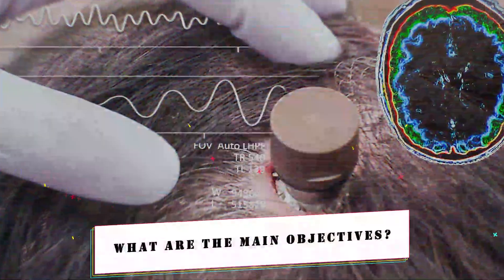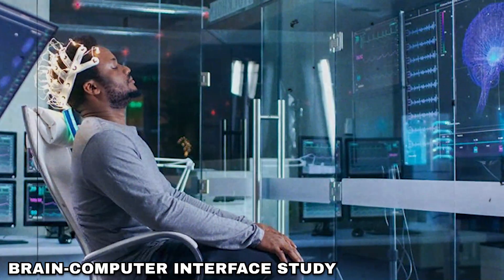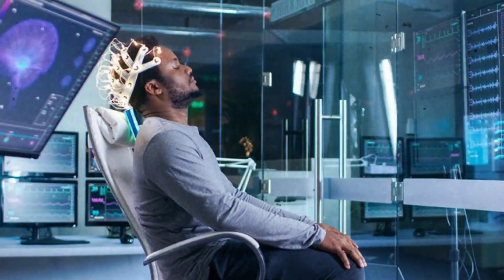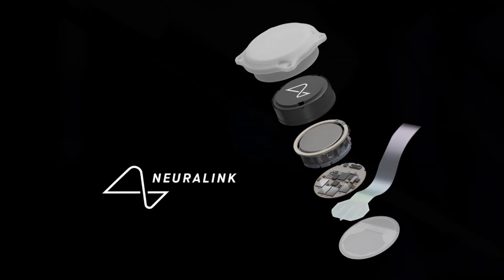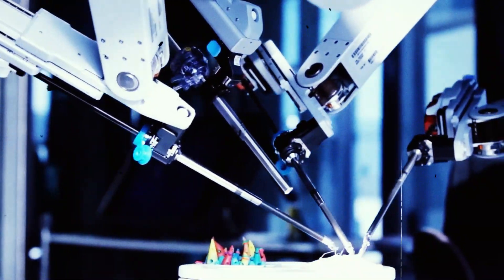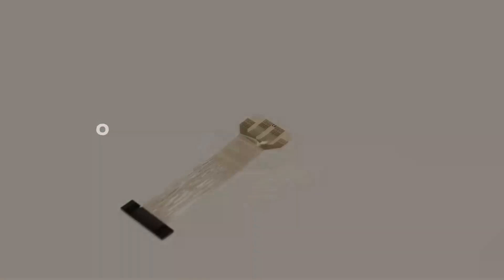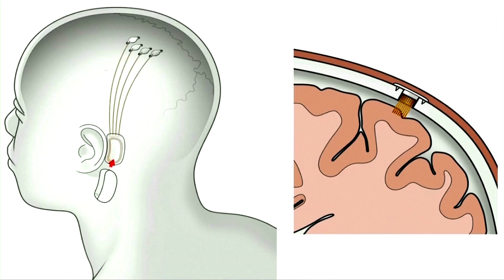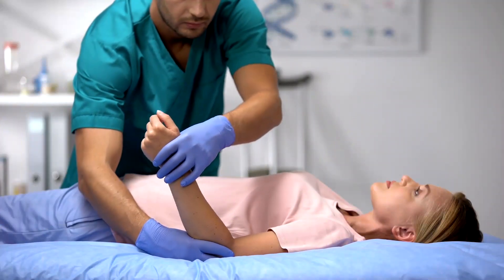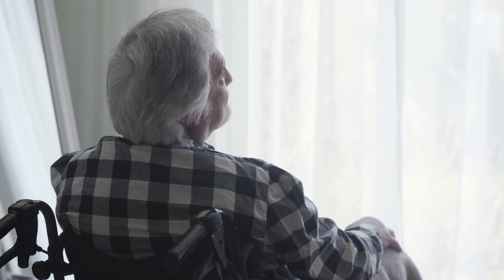What are the main objectives? Neuralink has conducted a precise, robotically implanted brain-computer interface study for this game-changing production of an implantable, wireless brain-computer interface. This study is a pivotal step in evaluating the safety of both the implant and the surgical robot utilized in the process. The company's focus is not only on safety but also on assessing the initial functionality of its brain-computer interface. The ultimate goal is to empower individuals with paralysis, enabling them to control external devices seamlessly using their thoughts.